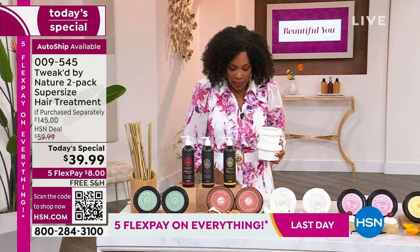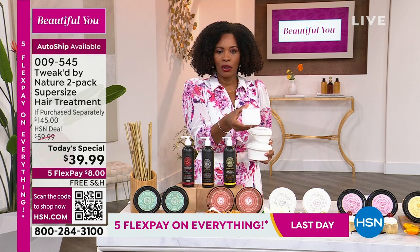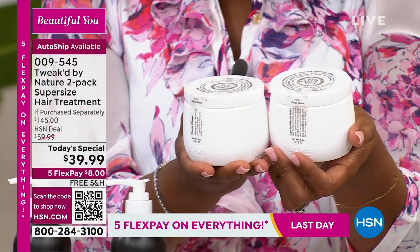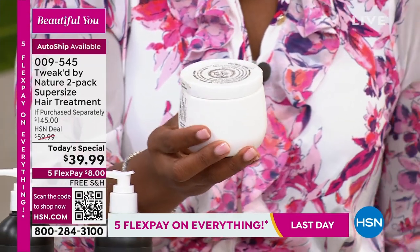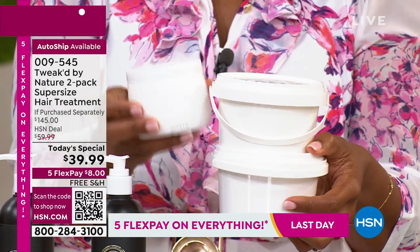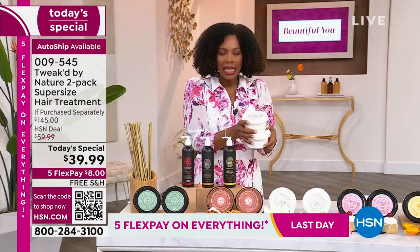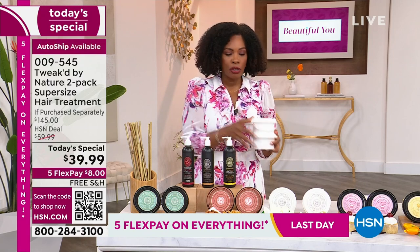It's already popular, but it became popular in this size. The regular eight-ounce size is on HSN.com for $39.99, and there's a duo for $56. But why not get two of the super size for $39.99? It's a huge value — if you were going to purchase all of this separately, it's a $145 value.